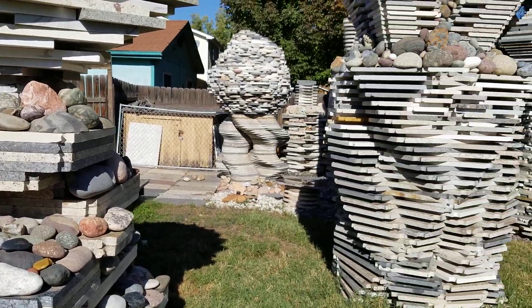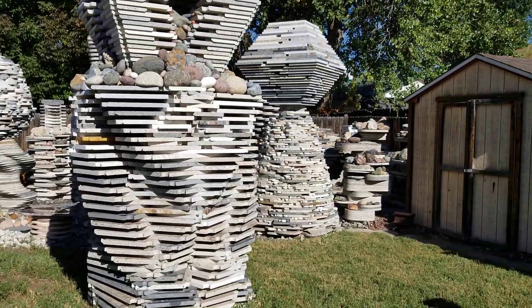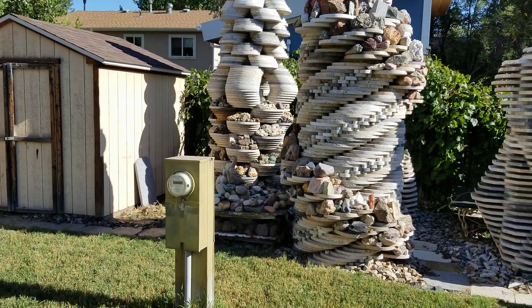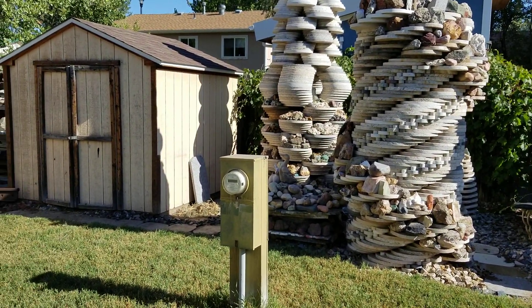There are a lot more rocks we can talk about and we'll leave that for another day. Thank you for joining us — please like, subscribe, and share.